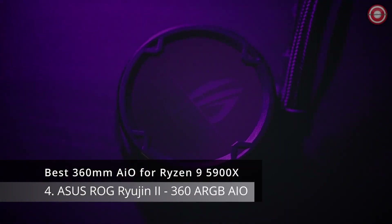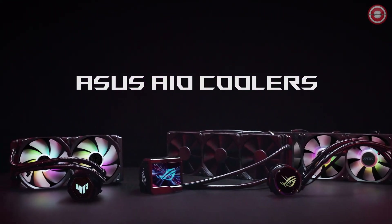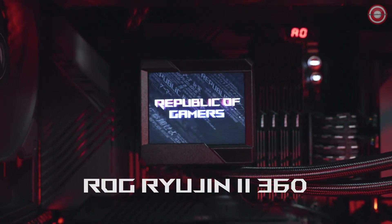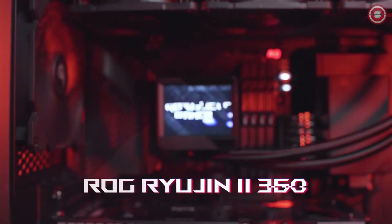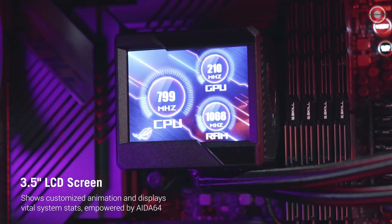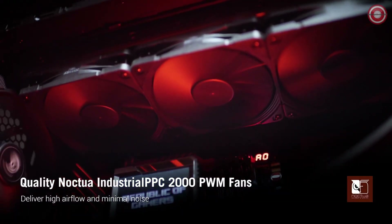The Asus ROG Ryujin 2 360 ARGB is the best 360mm AIO for the Ryzen 9 5900X. It offers excellent cooling performance, a unique LCD display, and a variety of features that make it a great choice for gamers and enthusiasts. The Ryujin 2 360 ARGB is able to keep the Ryzen 9 5900X cool under load — in our testing, the cooler kept the CPU temperature below 60 degrees Celsius.